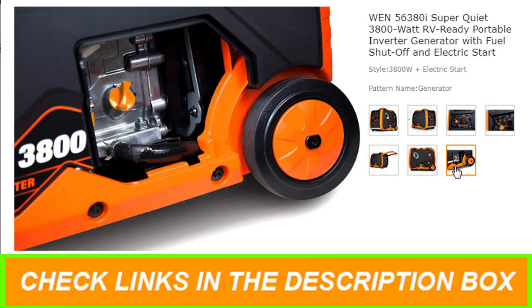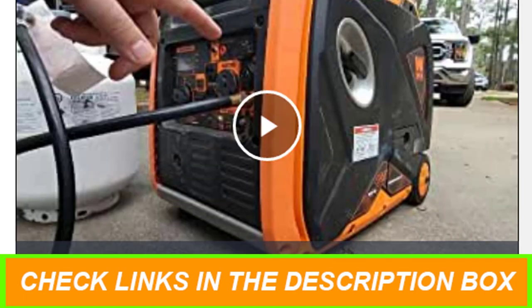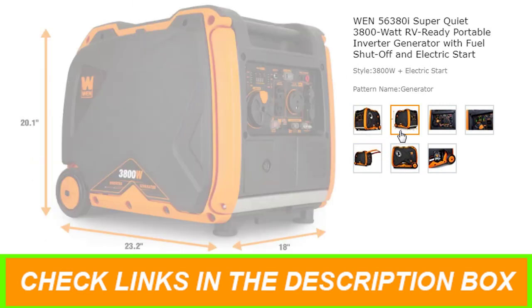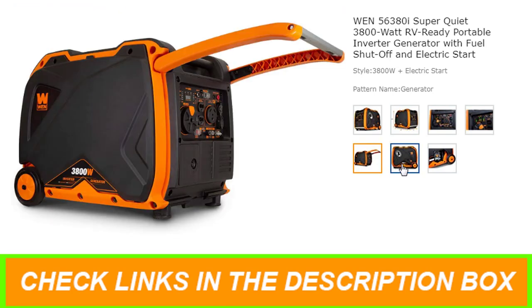The lightweight design along with the built-in wheels and folding handle make for easy portability, while the ultra-efficient 2.2-gallon tank provides over 8.5 hours of half-load run time. The fully packed panel comes equipped with two 3-prong 120V standard household receptacles, one AC 120V 30A NEMA TT-30R receptacle, one 12V DC receptacle, two 5V USB ports, and an easy-to-read digital fuel and load display. Maximize fuel economy by engaging the eco-mode switch.